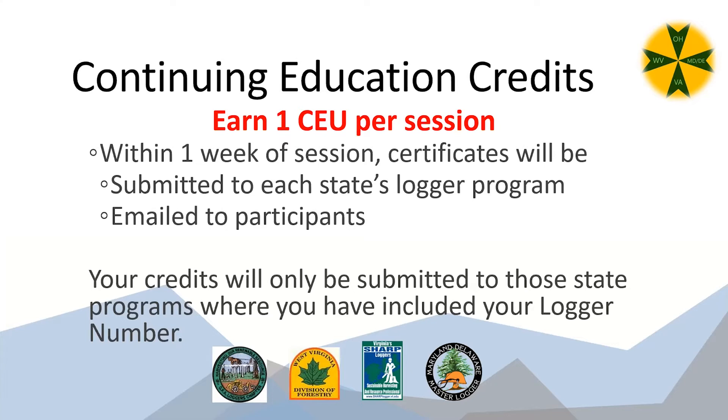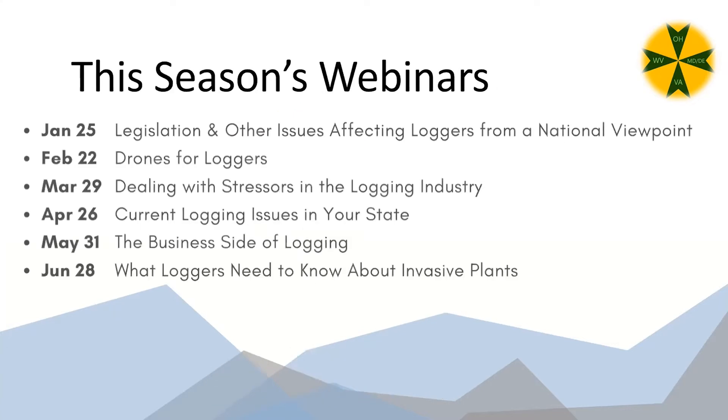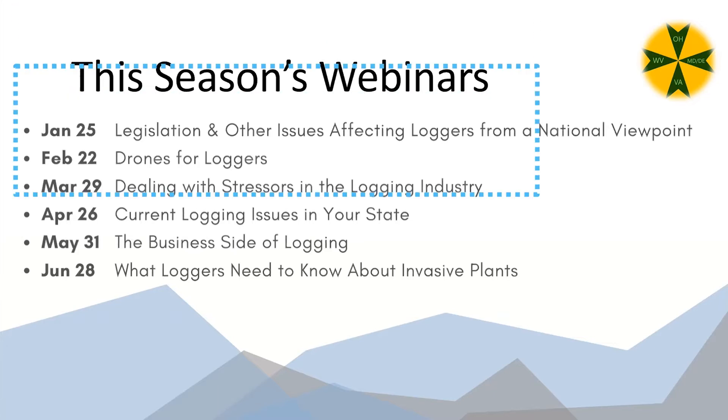Here's the schedule for the rest of our webinars. Last month we had legislation and other issues affecting loggers from a national viewpoint with the American Loggers Council and FRA — now available on the West Virginia Learning site. Tonight is drones for loggers. Next month we'll discuss stress and dealing with stressors in the logging industry, followed by a roundtable on current logging issues in various states, a business side of logging webinar, and invasive plants in June.